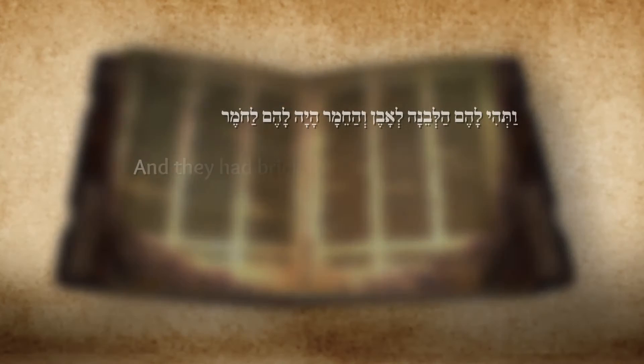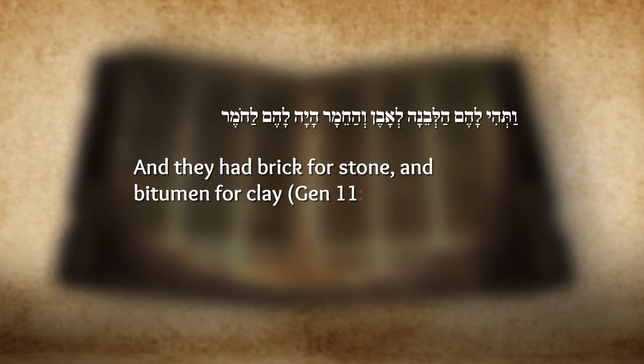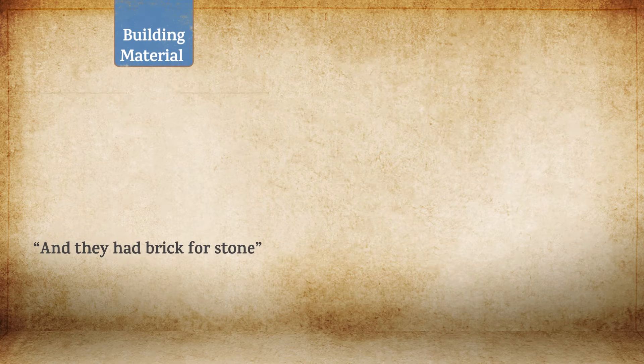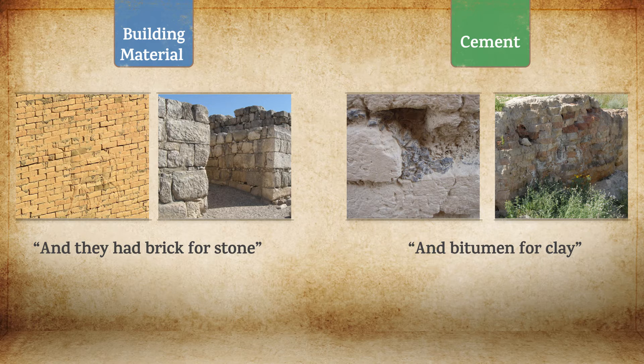This information enables us to properly interpret the second half of Genesis 11:3: "And they had brick for stone and bitumen for clay." This verse presents the Mesopotamian building methods from an Israelite point of view. It tells us that those who dwelt in the kingdom that was eventually called Babylon used bricks for a purpose normally reserved for stones, and bitumen rather than clay.